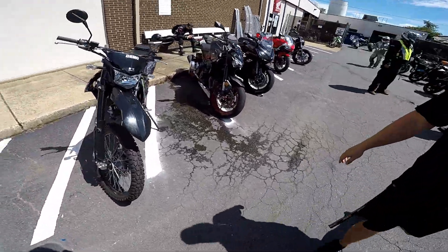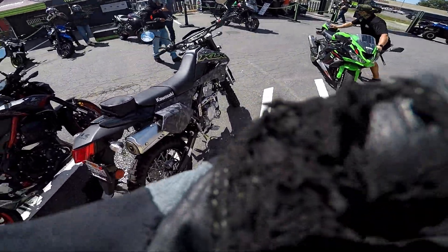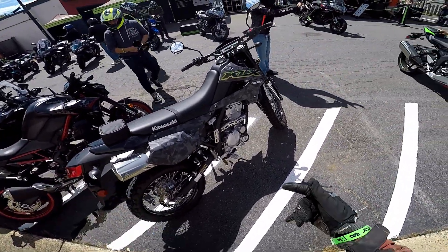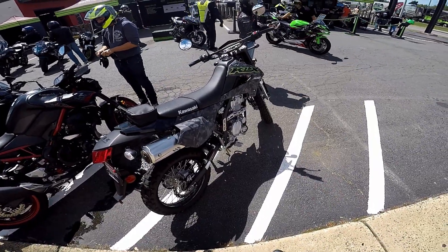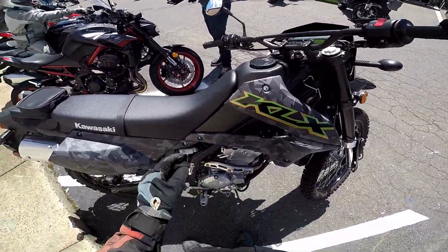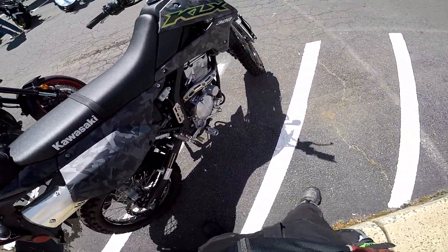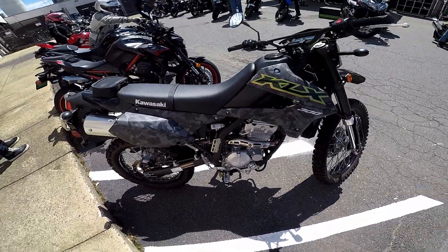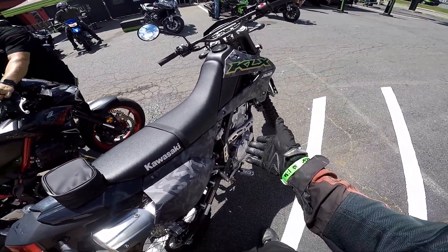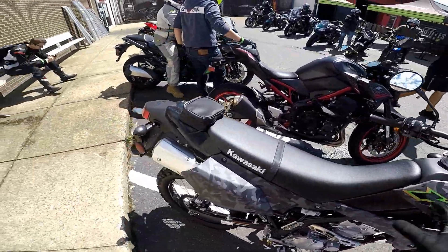This is the KLX 300, a bike I actually thought about buying. It's the major competitor for the CRF 300. There's a supermoto version that Greg will be riding, and I'll be riding the dirt version — the dual sport version. It's got all the blinkers and good stuff, and this one is fuel injected. For the longest time Kawasaki had this bike carbureted, and now finally it's fuel injected.